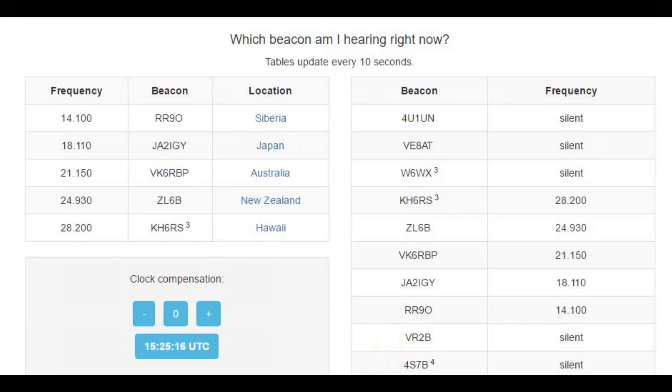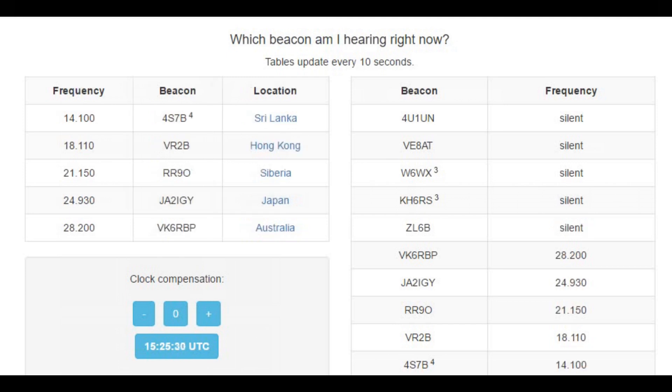Each beacon transmits first on 14.100 megahertz, then 18.110 megahertz, 21.150 megahertz, 24.930 megahertz, and 28.2 megahertz. Then it goes silent until its turn comes around again. So if you listen on one of these frequencies, you'll hear the beacons in succession. This is the classic beacon network and has been in place successfully for many years.